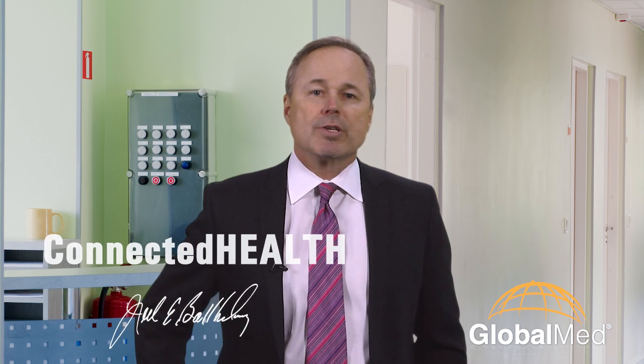I'd like to know what you think of the guidelines — send me an email. My address is on the website, and that address is joelsblog@globalmed.com.